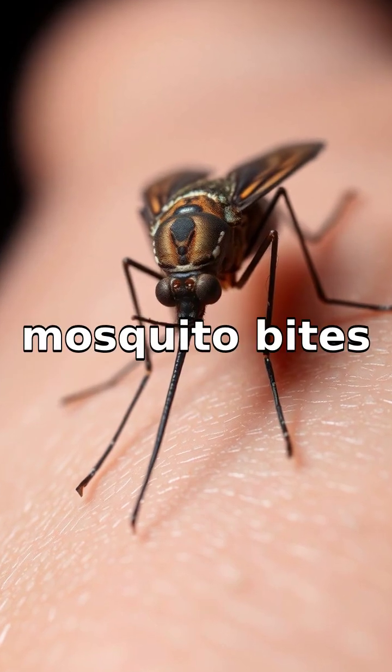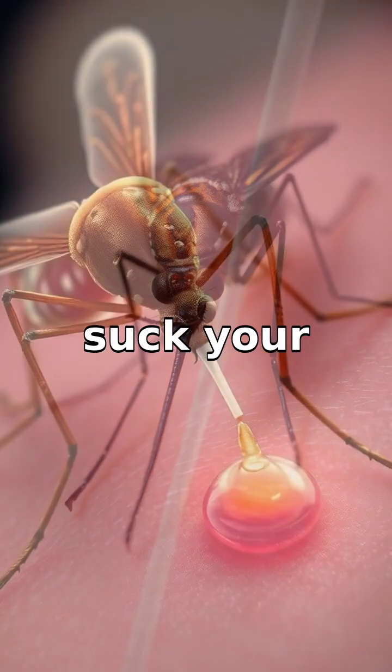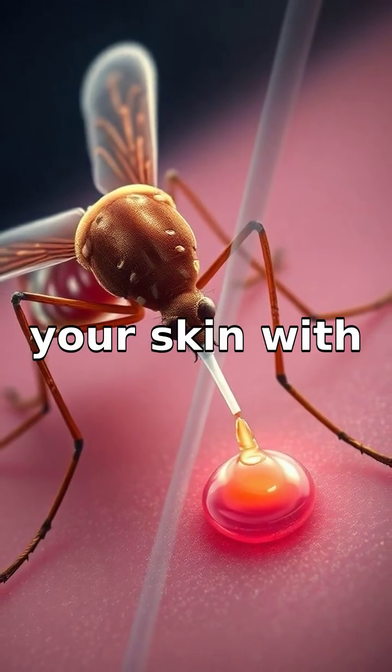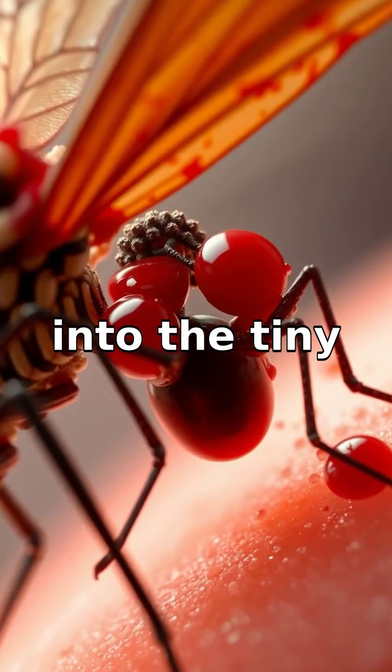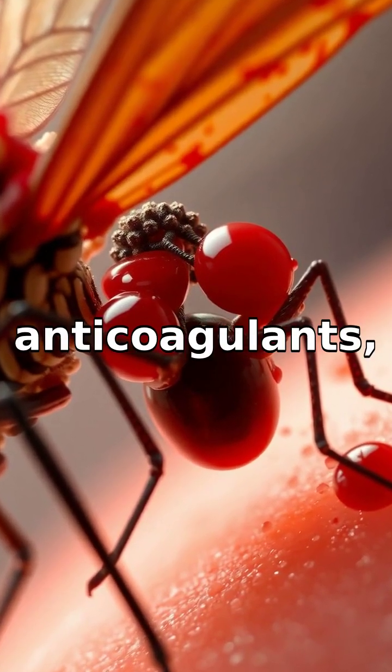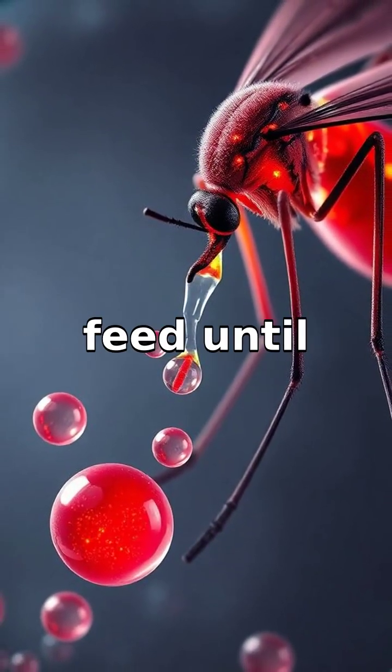Have you ever wondered why mosquito bites itch so much? When a mosquito bites you, it doesn't just suck your blood. As it pierces your skin with its straw-like mouth, it injects saliva into the tiny wound. This saliva contains anticoagulants, which keep your blood flowing so the mosquito can feed until it's full.